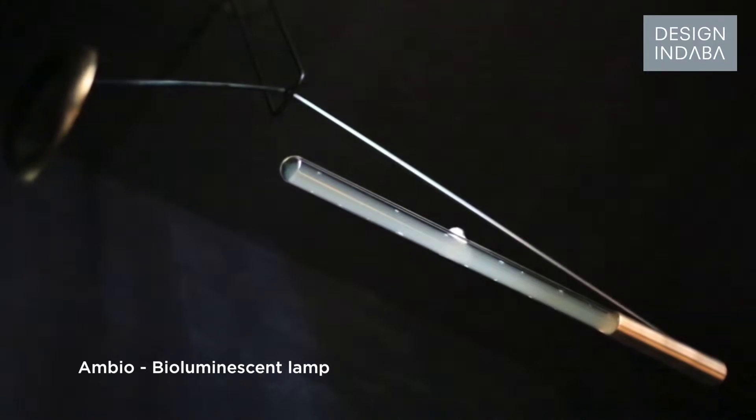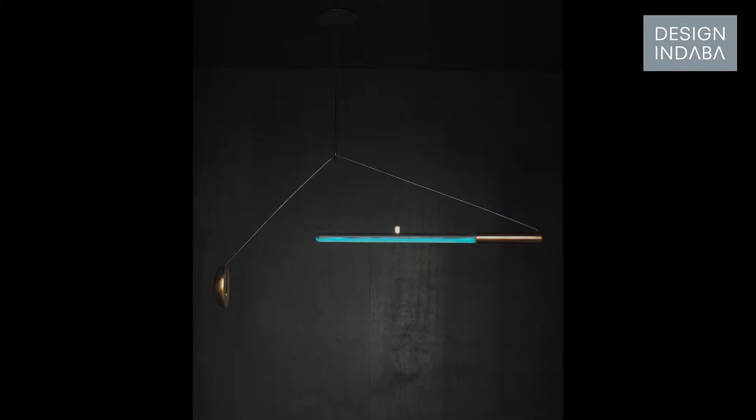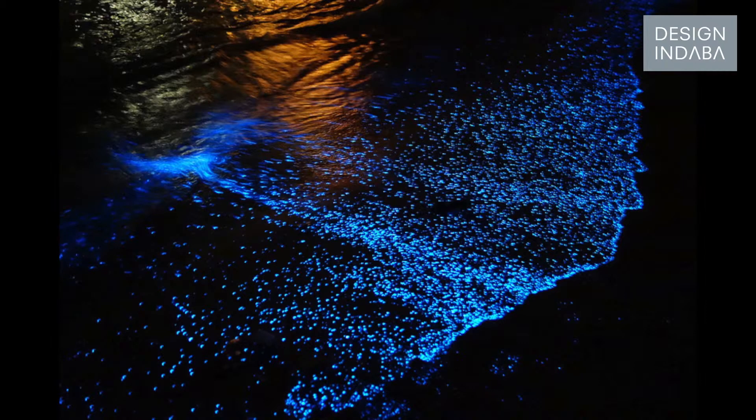This bioluminescent lamp is called Ambio and I created it for my graduation project. It was actually a visualization of my research into how we can use nature as a source of energy. I was looking into things like bio-digestion, or someone who was creating an algae that could take in CO2 like any other algae but then excrete biofuels.